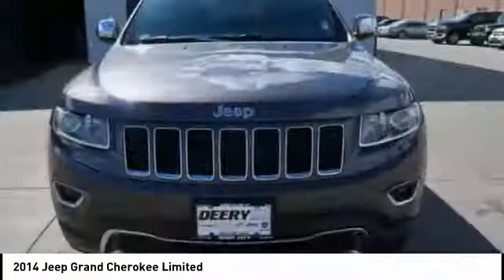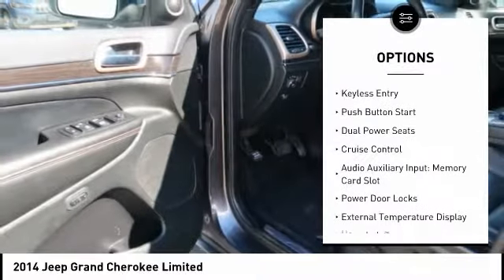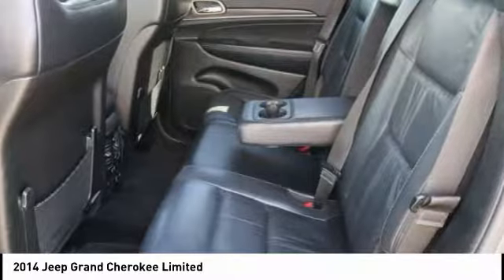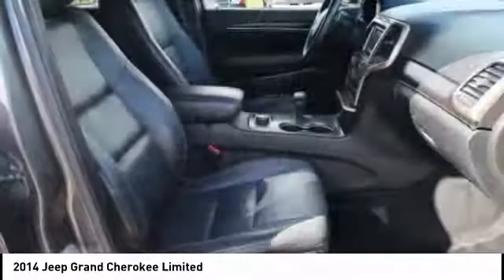Here are some of this vehicle's great options: power liftgate, traction control, backup camera, leather upholstery, keyless entry, push-button start, dual-power seats, cruise control, audio auxiliary input, memory card slot, power door locks.